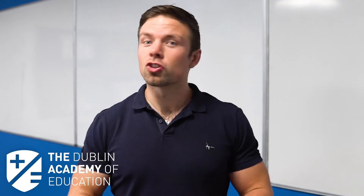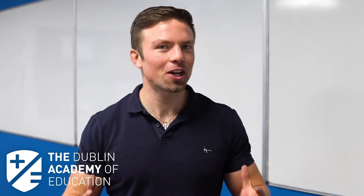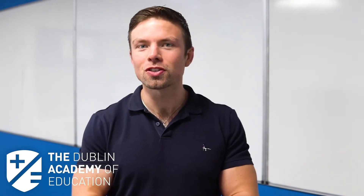In the lead-up to Christmas exams and mock examinations, students sometimes start to become a little bit overwhelmed with what is actually going to get them Leaving Cert points. At the Dublin Academy, myself as the biology teacher recognizes that it is me and you against the examiner — me and you in the fight to get you these sacred Leaving Cert points.